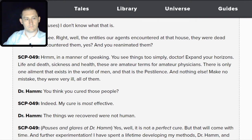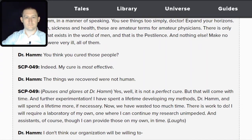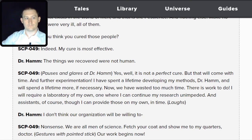SCP-049: Make no mistake — they were very ill. All of them. Hamm: You think you cured those people? SCP-049: Indeed. My cure is most effective. Hamm: But the things we recovered were not human. SCP-049: Yes, well, it is not a perfect cure, but that will come with time and further experimentation. I have spent a lifetime developing my methods, Dr. Hamm, and will spend a lifetime more if necessary.